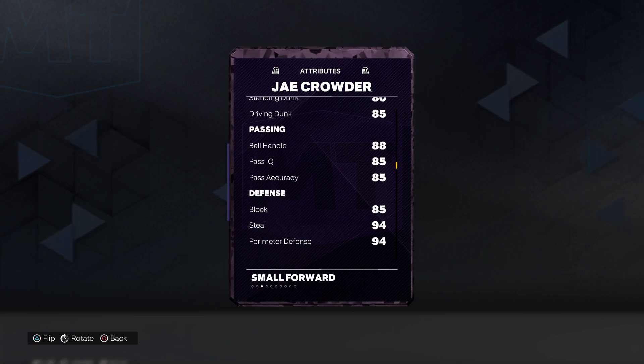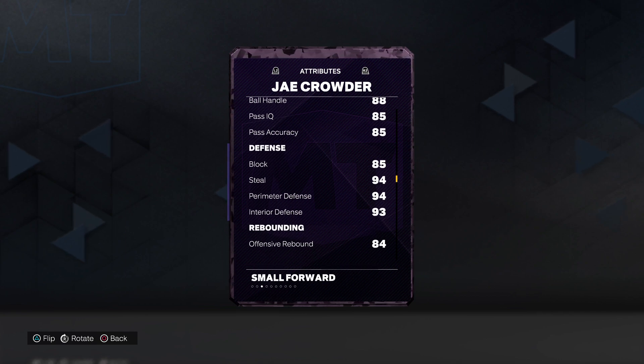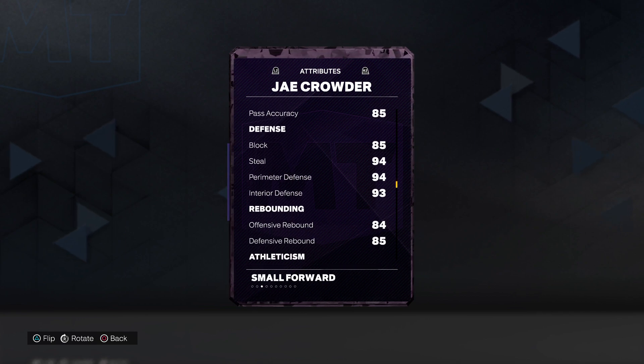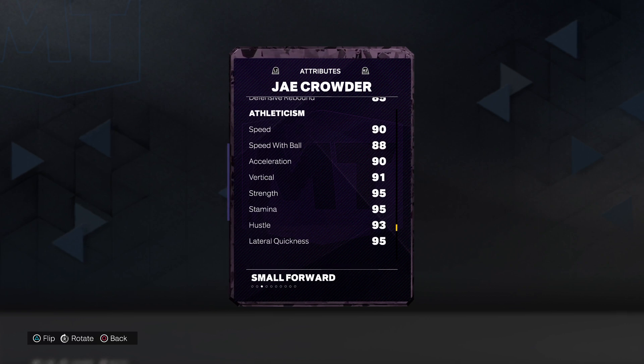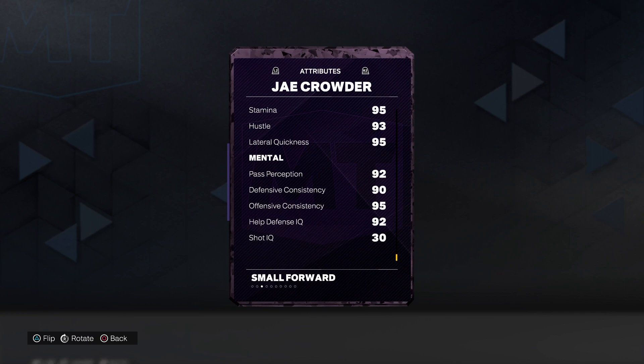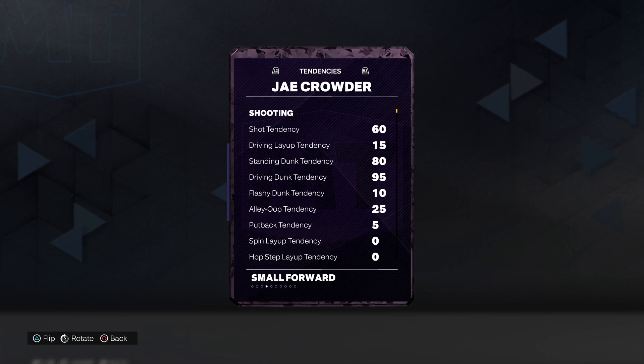90 free throw, 85 drive and dunk, 88 ball handle, 85 pass IQ and accuracy and also block, 94 steal and perimeter defense, 93 interior defense, 84 and 85 on the rebounds. We got 90 speed and acceleration, 88 speed with ball, 91 vertical, 95 strength, stamina and lateral quickness. We got 90s on all the mental stuff, including 95 offensive consistency.